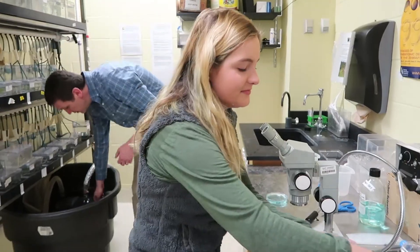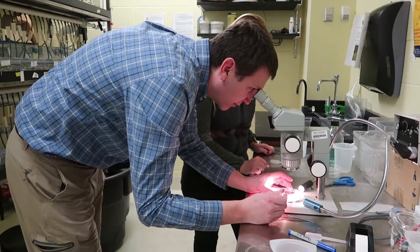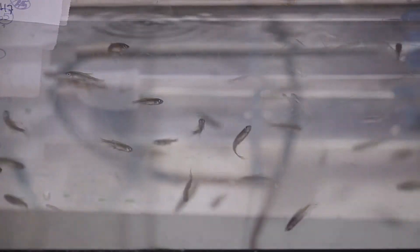I basically have two arms of research. The first would be to understand how development creates a retina, and then also how zebrafish are able to regenerate those retinas.